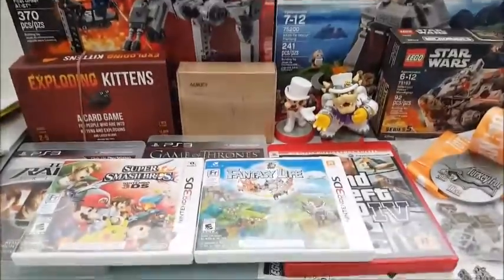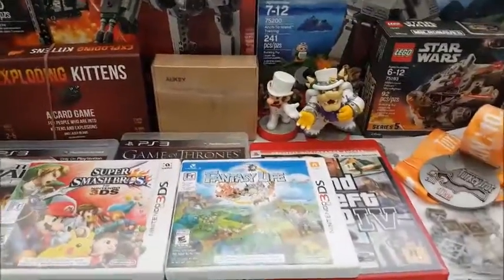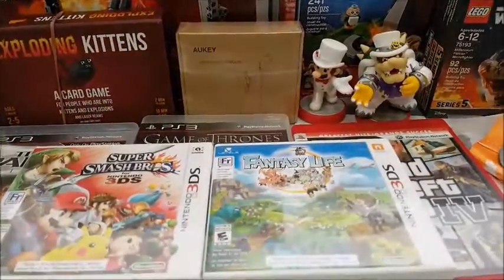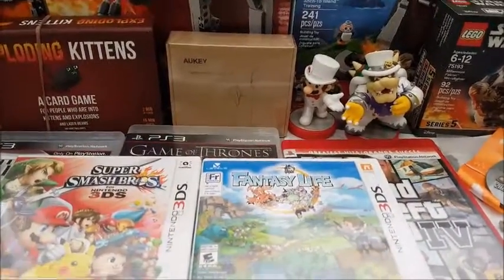So these are my latest pickups for the last few weeks. Let me know what you thought — what was your favorite item? Remember to leave a comment, give a thumbs up, subscribe, and I'll see you guys next time. Bye!